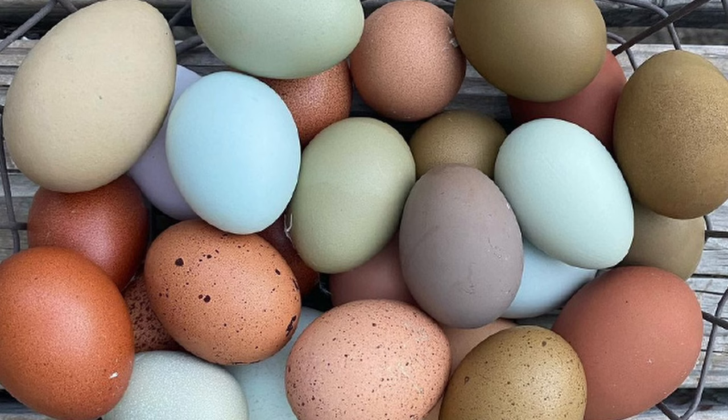When choosing a chicken breed there are lots of things to consider. Are they a match for my climate? Will they get along with my other birds? Will they meet my needs for eggs and meat? Also, looks often play a factor as people want a variety of birds. Another area where people often offer some variety is egg color. Chickens lay eggs in a range of colors: white, creams, browns, blues, greens, pinks, speckled and more.